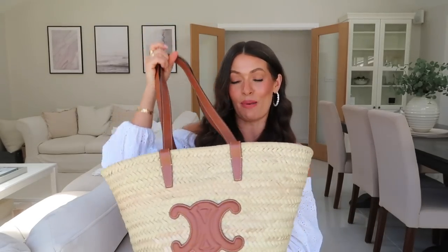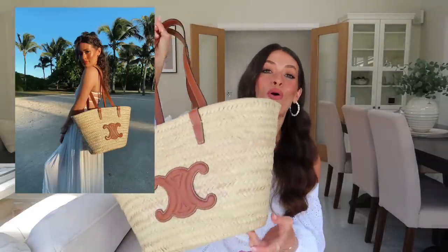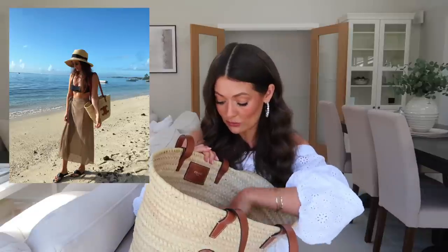The fourth holiday bag is my Celine Basket Bag, which I used every single day. Going out for the day I'd chuck whatever I needed in there; by the pool or on the beach I'd take it with me. It fits everything and opens up nicely so you can see everything. It was also my hand luggage bag.